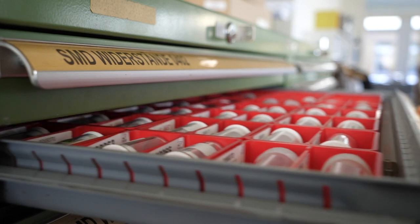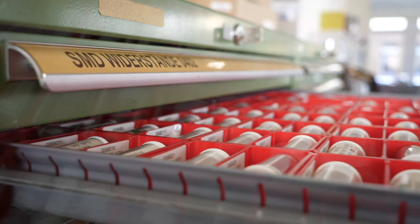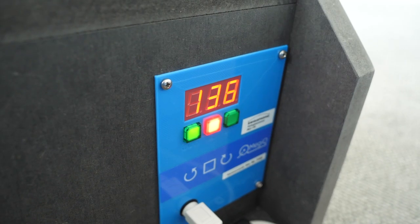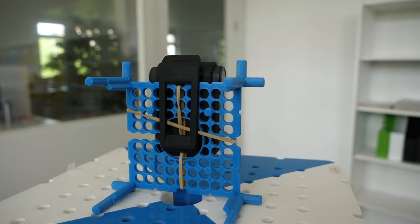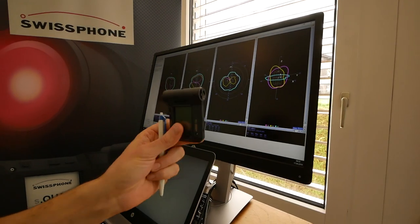What you see here is our recently set up antenna performance lab. We do radiation performance testing of our high-frequency antennas inside the devices — not the paging frequency, but technologies like Bluetooth or cellular mobile radio. We have this turntable over here where we set up our S-Quad paging. Now it's turning and measuring. We see how the antenna behaves and its performance.